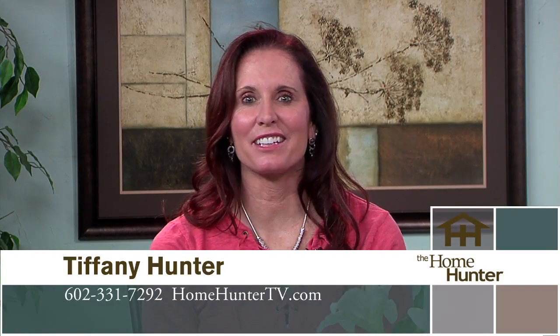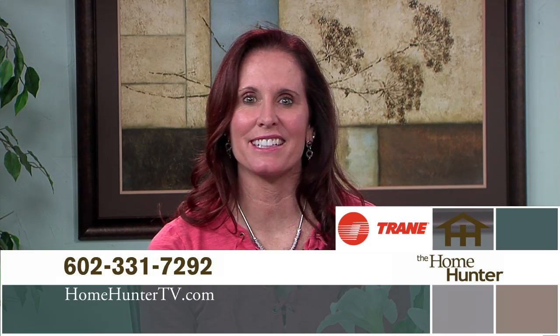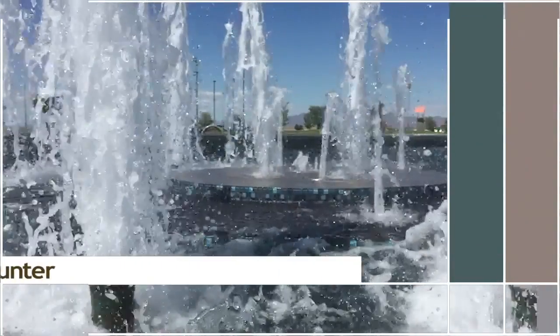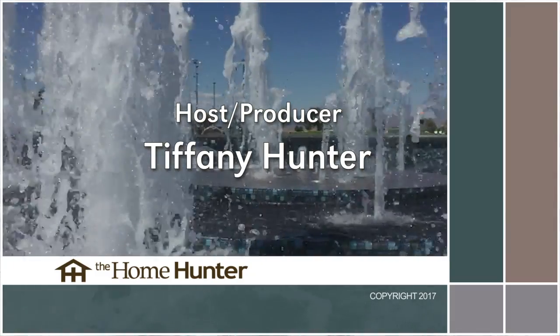Well, that's it for this week. Thank you for spending your Sunday morning with us. We had a lot of great information today — if you missed anything, go to homehuntertv.com or call 602-331-7292. Don't forget to look for your Trane products, trusted nationwide as a leader for air conditioning and heating needs — after all, it's hard to stop a Trane. The show will not be airing next Sunday because ABC has a special event planned; we will be back in two weeks. I'm Tiffany Hunter — thanks for spending this morning with us.